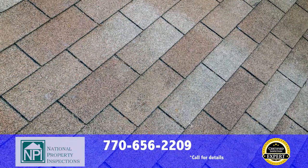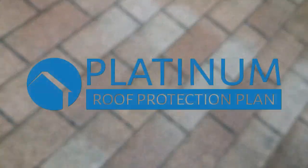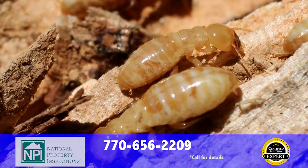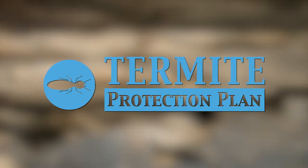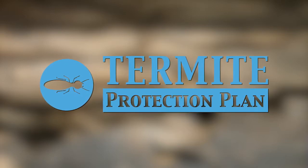With every full home inspection, we provide to you at no charge our exclusive five-year platinum roof protection plan that covers future leaks. When you have National Property Inspections perform your wood-destroying insect inspection, you'll get our extendable termite protection plan at no charge that covers new infestations.